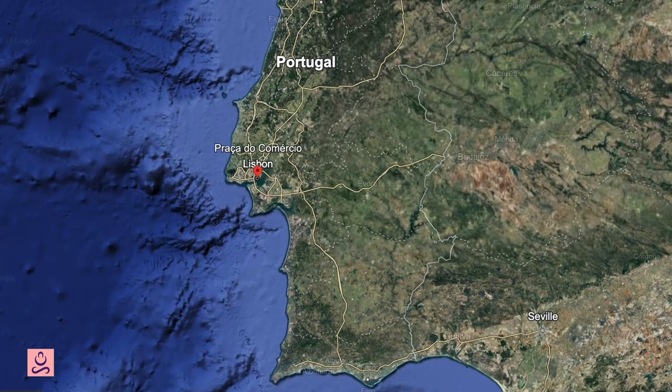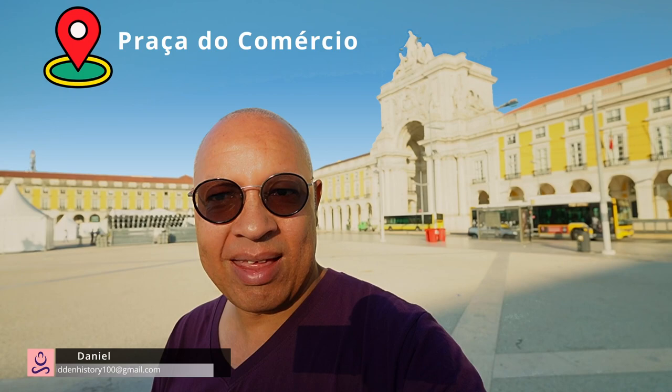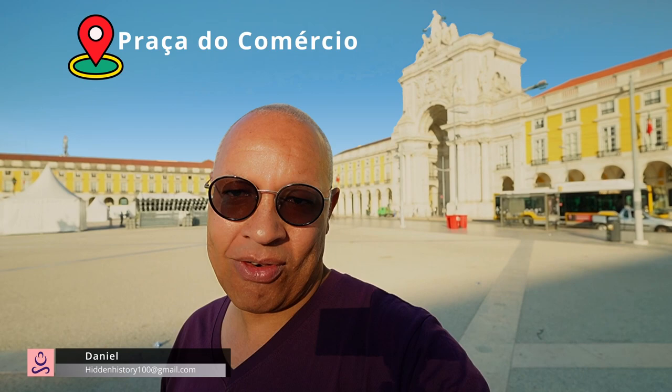We start at Praça do Comércio because if you come to Lisbon you're sure to come here. It's a huge square in the center of the city — a place where a lot of Lisbon history and a lot of Portuguese history was made, here in this huge beautiful square.